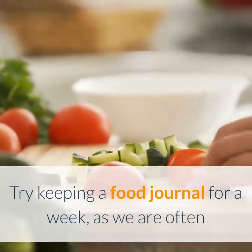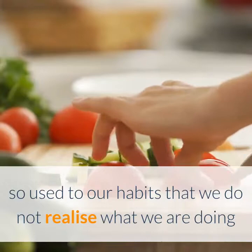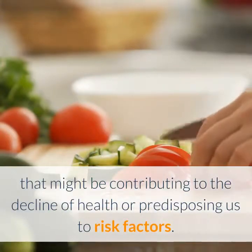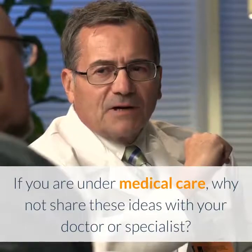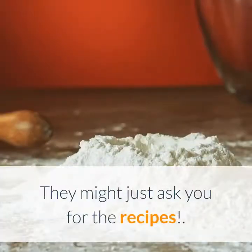Try keeping a food journal for a week, as we are often so used to our habits that we do not realize what we are doing that might be contributing to the decline of health or predisposing us to risk factors. It is never too late to take your health into your own hands. If you are under medical care, why not share these ideas with your doctor or specialist? They might just ask you for the recipes.